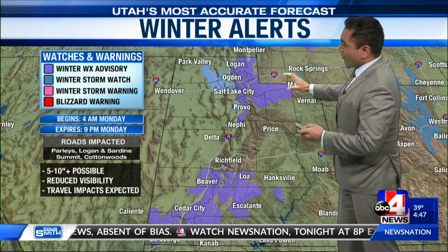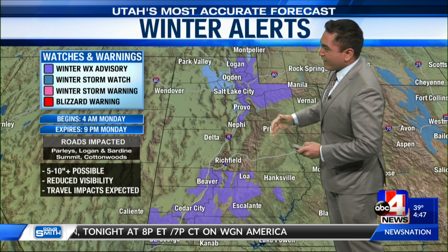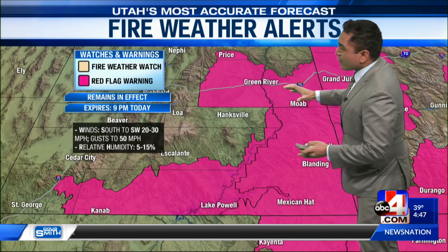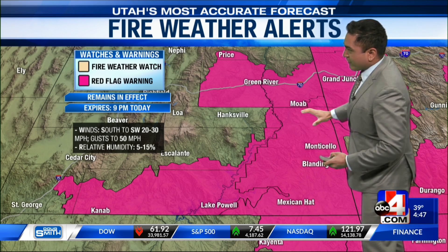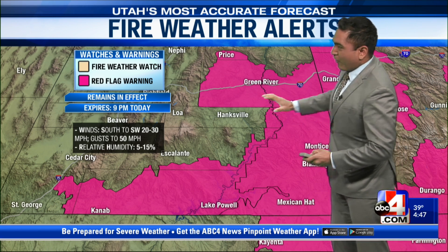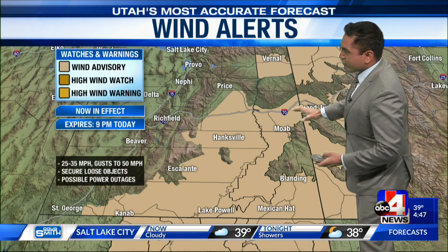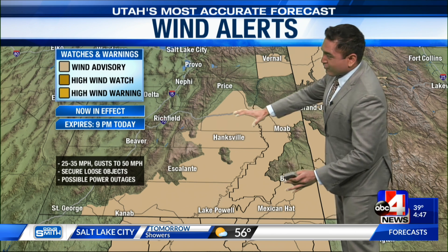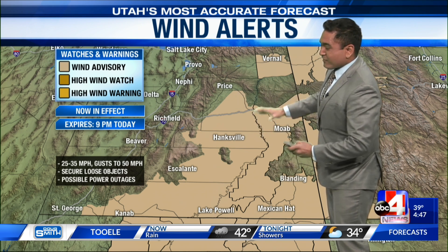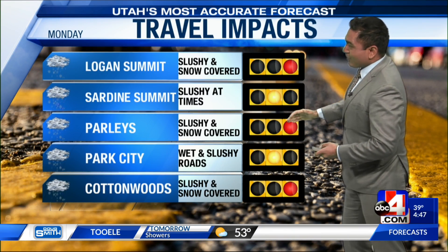We still have winter weather advisories throughout the Beehive State until 9 p.m. tonight, and a bit more snow accumulation is possible, especially for the higher elevations. We do have some fire weather — a red flag warning still in effect for parts of southeast Utah, due to dry conditions and wind gusts of up to 50 miles per hour. Those gusts also explain the wind advisory in effect for those red flag areas.